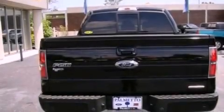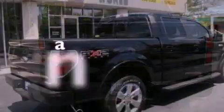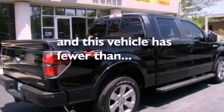An anti-lock braking system, a power driver's seat. And this vehicle has less than 5,000 miles.